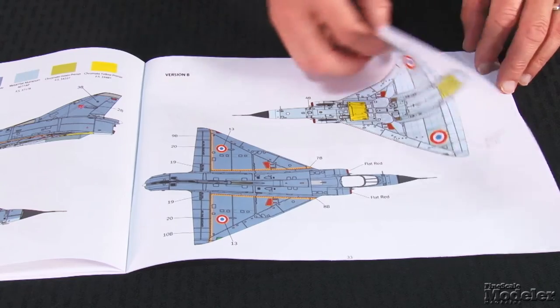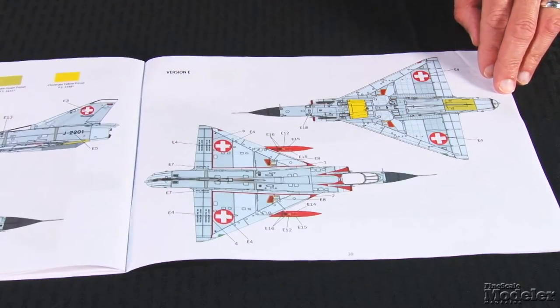Two big cartographed decal sheets provide markings for six Mirages, including three French. The others are South African, Swiss, and Israeli. It's a terrific looking kit of a pretty plane.